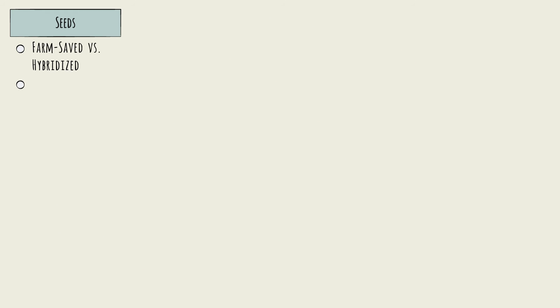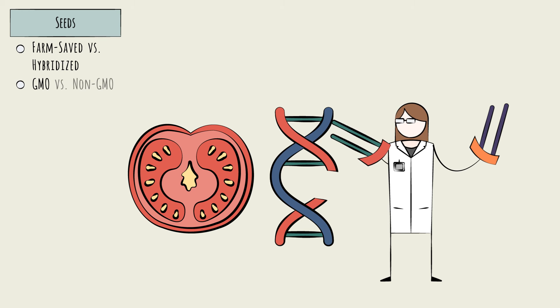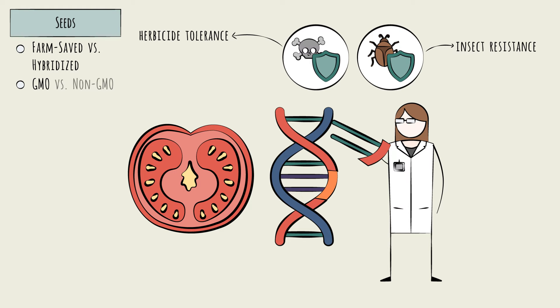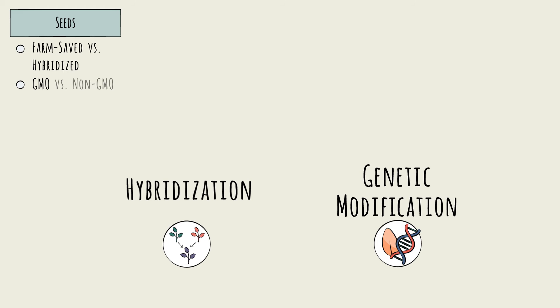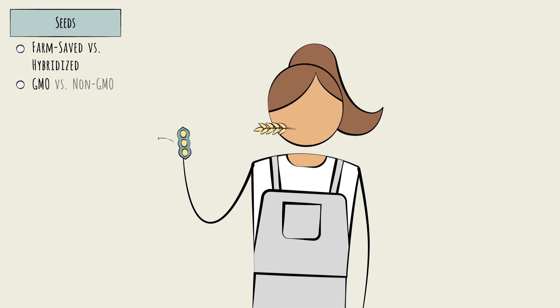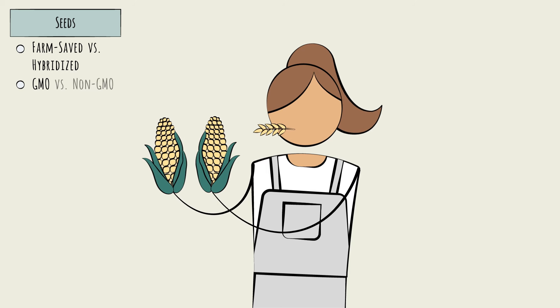There is a second way input companies have removed chance and added value for growers: genetic modification. Genetic modification means directly altering the plant's DNA, generally to insert additional characteristics — primarily either herbicide tolerance, so you can use chemicals without harming the plant, or insect resistance, so you can use fewer insecticides. These traits would be much harder or impossible to achieve via hybridization alone. Seeds with genetically modified traits can also be farm-saved, as is the case in soy farming, or used for hybridization, as is the case in corn farming.